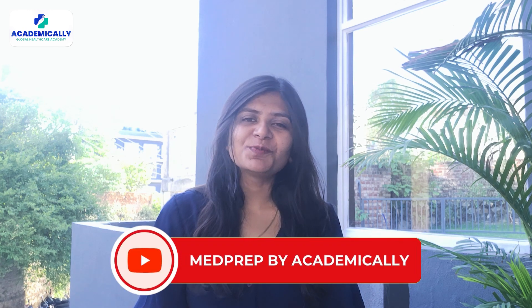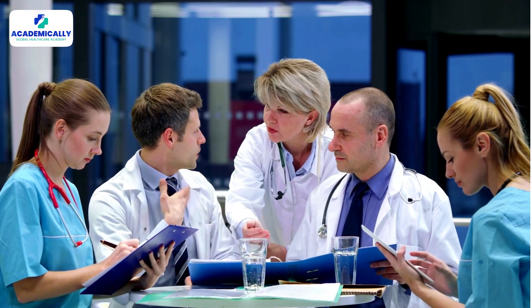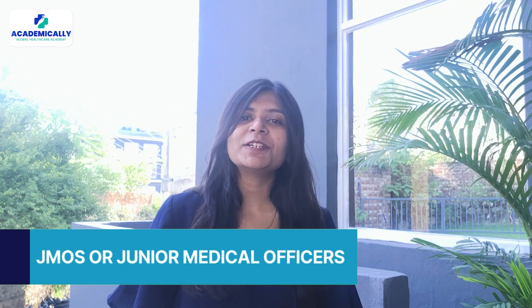Hey doctors, welcome back to Med Prep by Academically. If you're planning to start your medical journey in Australia, or you're just curious about how things work here, this video is for you. Today we're talking about the key responsibilities of junior doctors in Australia, also known as JMOs or Junior Medical Officers. Let's get into it.